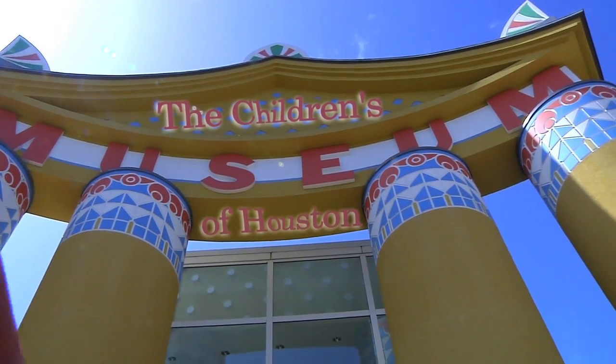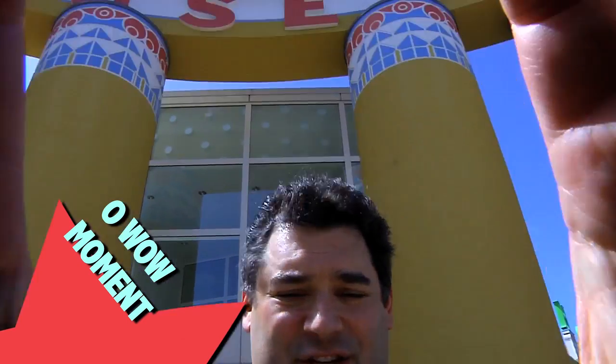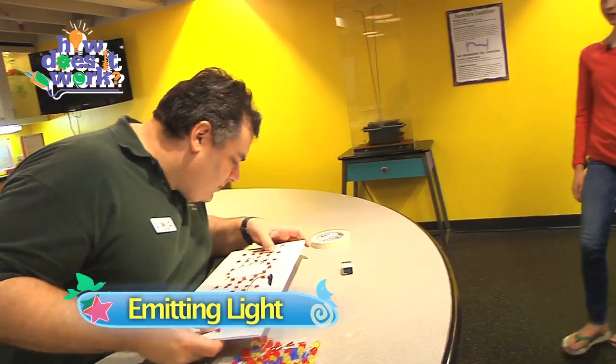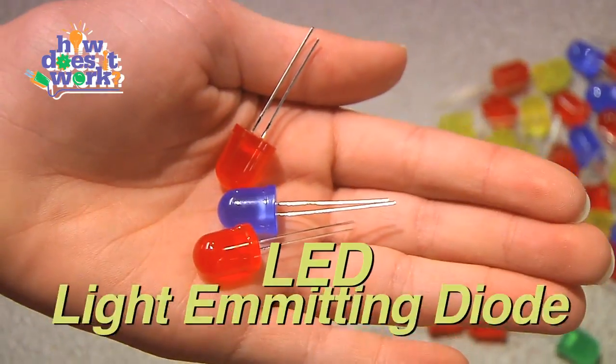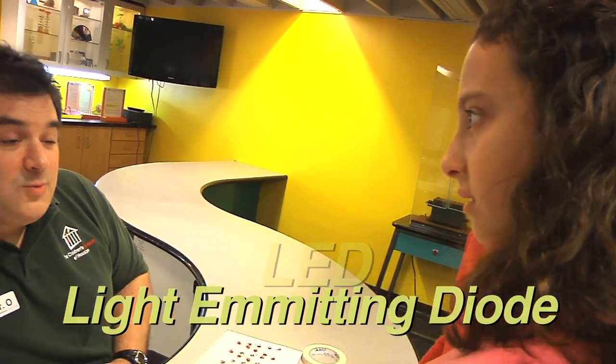Hey! I'm Mr. O, here with another moment at the Children's Museum of Houston. What are you working on? I'm working on a sign that lights up. That's a small light bulb. Well those aren't light bulbs, they're LEDs — light emitting diodes. Light emitting means it gives off light, right? Right!